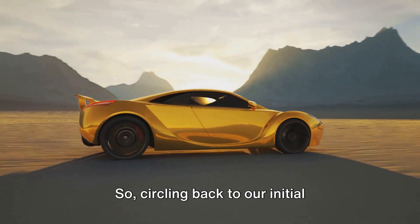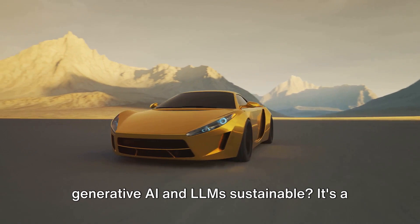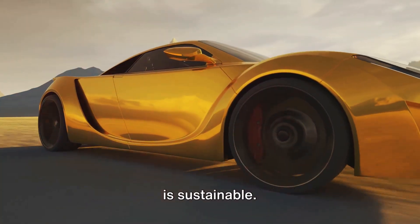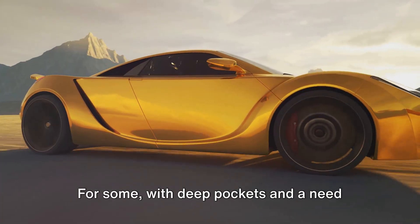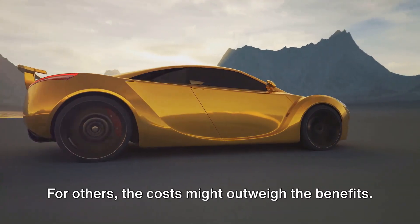Circling back to our initial question: is the business model of generative AI and LLMs sustainable? It's a tough question. It's like asking if owning a sports car is sustainable. For some with deep pockets and a need for speed, it might be. For others, the cost might outweigh the benefits.